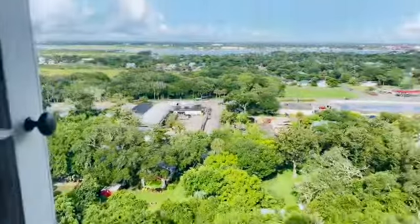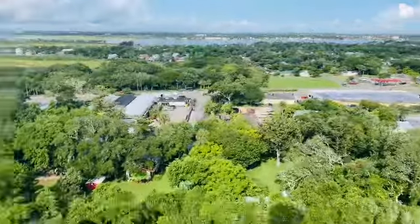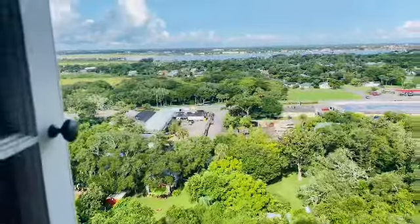We're halfway up now. I made it to the top — this is the 219th step of the lighthouse! Let me show you around.